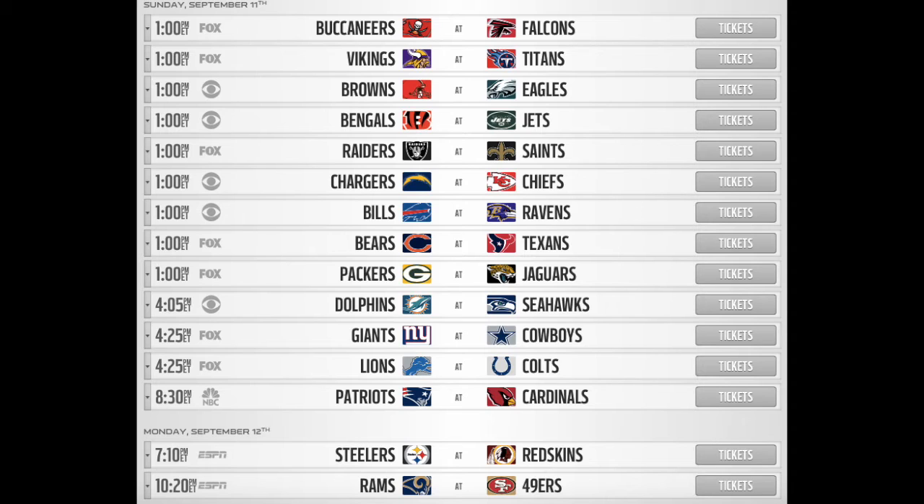Moving into the next matchup, it's Tampa Bay versus Atlanta. I'm going to switch it up and go with Tampa Bay — I think Jameis Winston might be able to pull out a win here, maybe steal a crab leg or something. Moving on to Minnesota at Tennessee: I like Tennessee because they have DeMarco Murray and Marcus Mariota, and Minnesota did lose their starting QB Teddy Bridgewater, so I'm going to pick Tennessee.